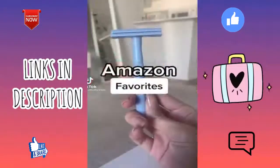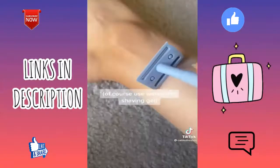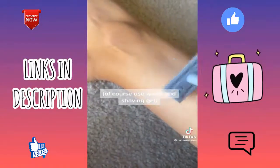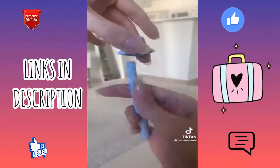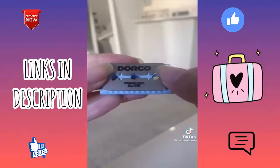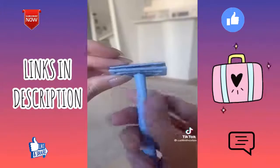This cute double-edged razor basically eliminates ingrown hairs and gives you such a close shave and super smooth skin. It works basically the same as a disposable razor, except all you have to do is twist off the top part and add in a razor blade. It's so affordable and so much better for the environment because you keep the razor and only replace the blade. It comes in really cute colors.